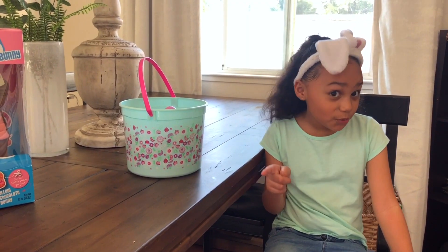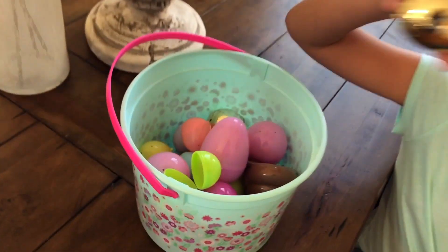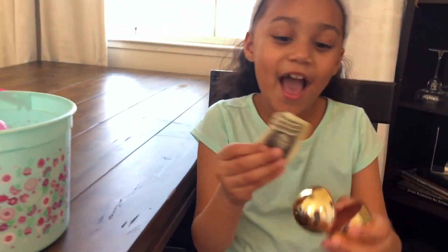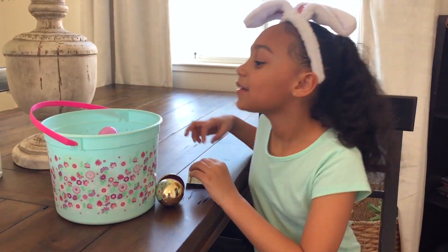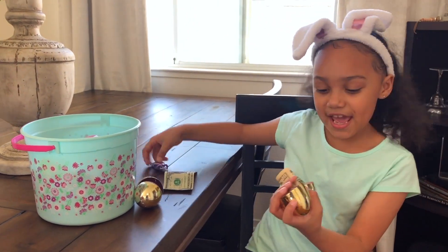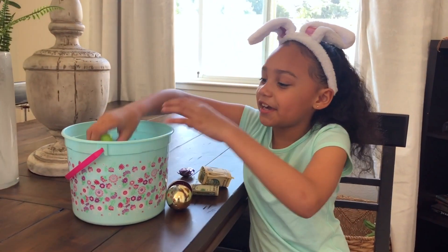I'm gonna show you what's inside of these eggs. Let's open them. One dollar! We have ten dollars. And another Easter egg...